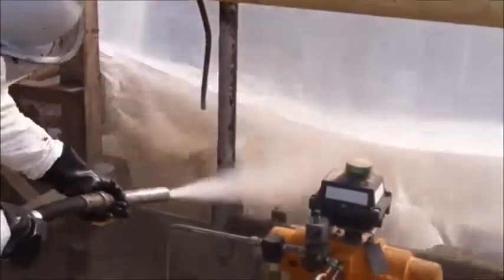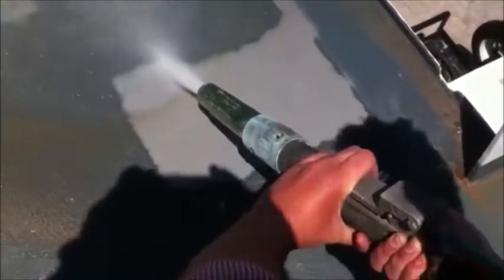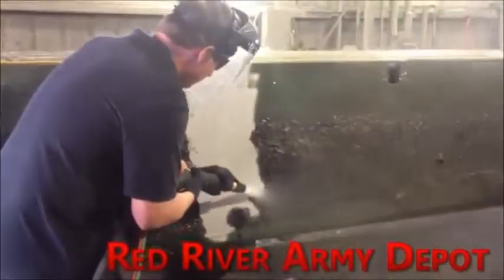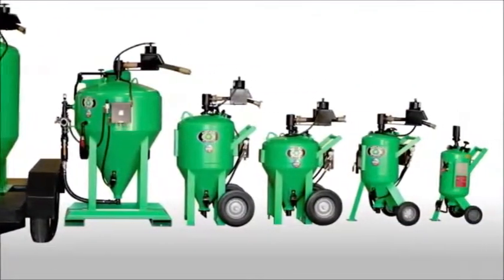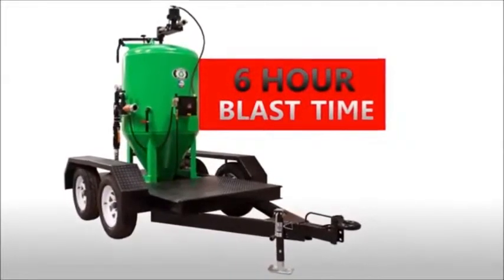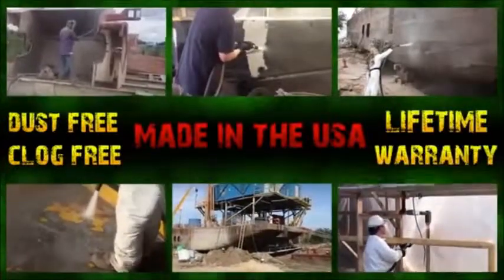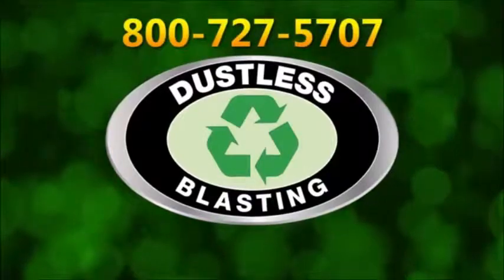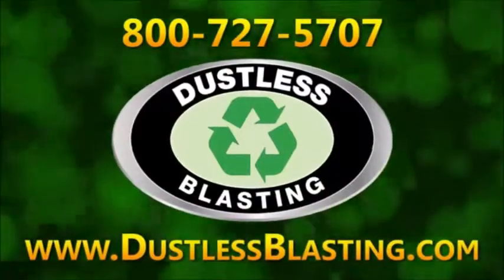Remove even the thickest paints and epoxies, like this 50 mil non-skid or this half-inch thick tar. We have all sizes to accommodate any industry. Our DB 3000 offers up to six hours of uninterrupted blasting — a dust-free, clog-free, made in the USA, lifetime-warrantied, industrial-strength blaster. Give us a call at 800-727-5707 or visit dustlessblasting.com.